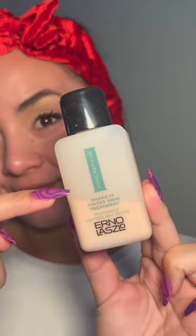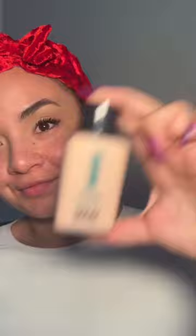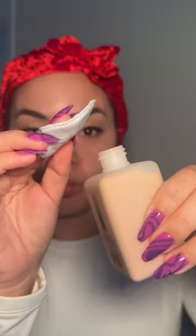He even created a personalized skincare routine for Miss Marilyn Monroe. This is one of Erno's products that Marilyn used, which is 80% treatment and 20% pigment. You're supposed to shake these two together before applying them to your face with a cotton swab.